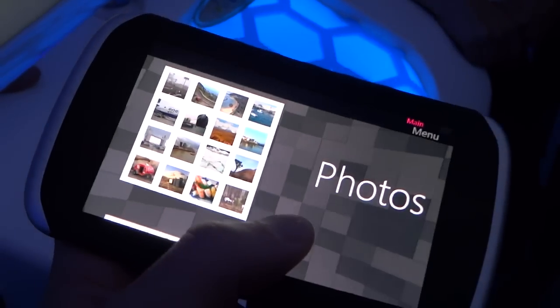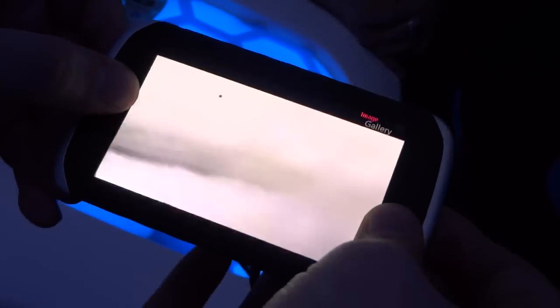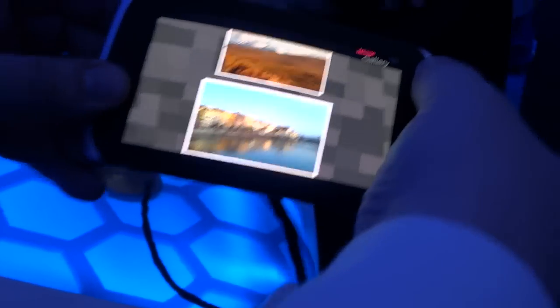So this is the Nokia Kinetic device. It shows the interaction — how intuitive and natural the interaction can be by bending and twisting a flexible device. It shows how you can have speed and accurate control. You can easily control the speed, just like the gas pedal in your car. It's analogic, you know — or steering where you want to go.